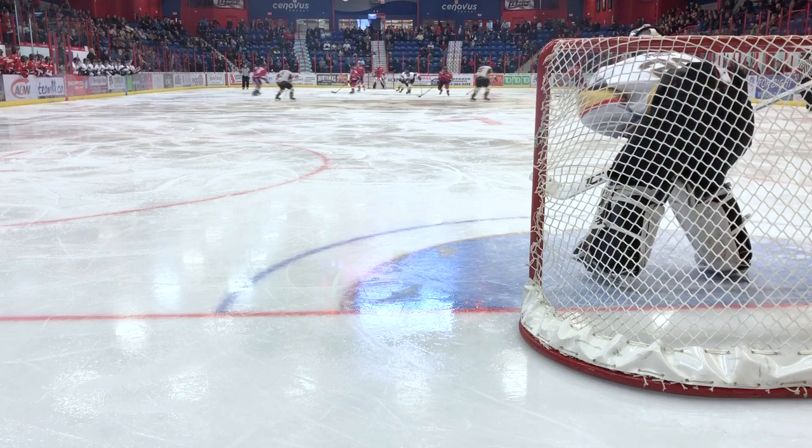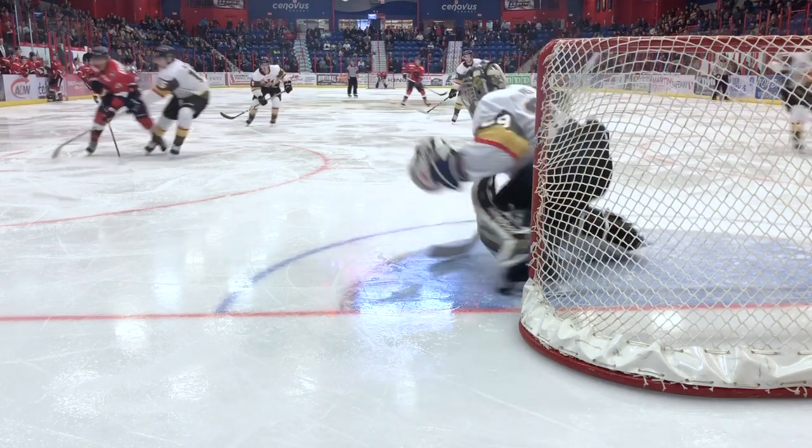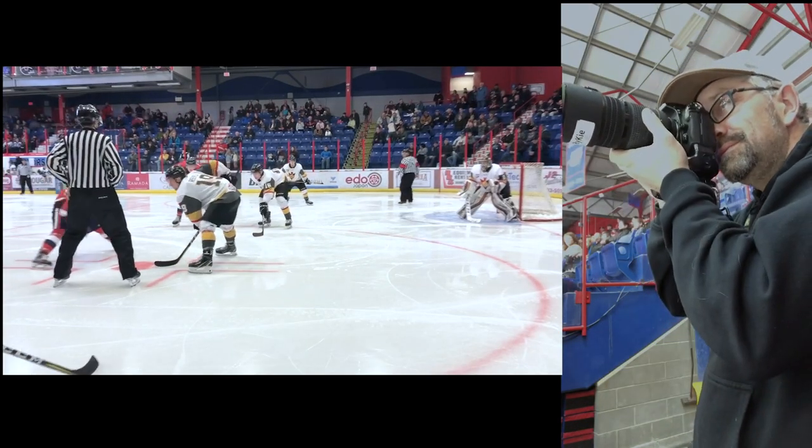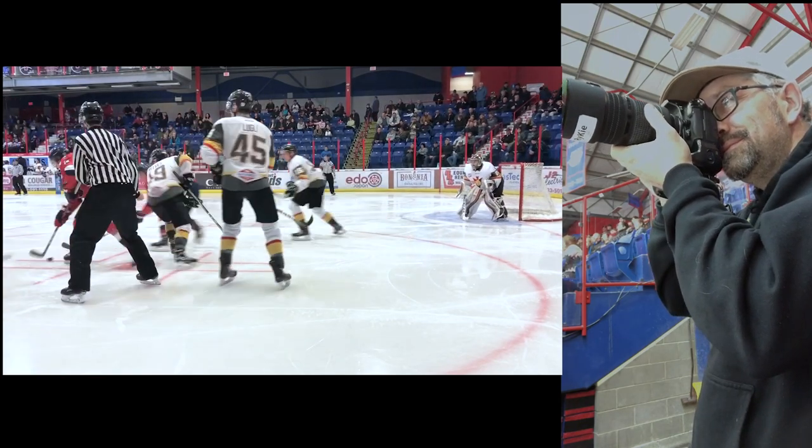So, how do you capture all the action at a hockey game? Well, there are a few basic things to keep in mind when you hit the rink. Number one, you're going to need a fast camera — something capable of at least six frames per second, so you have more of a chance of catching that perfect moment.